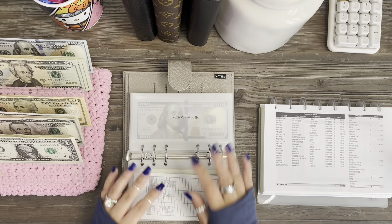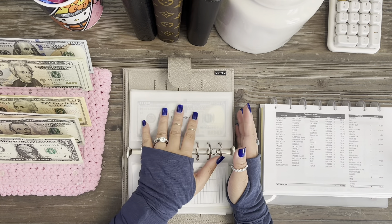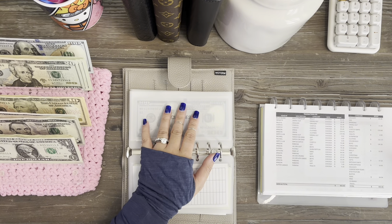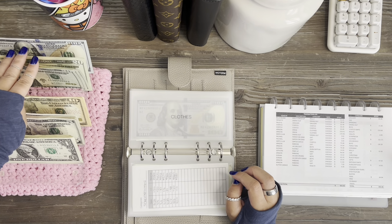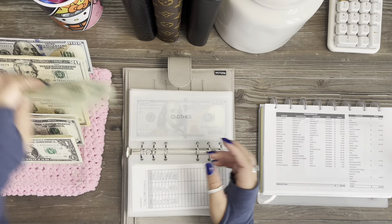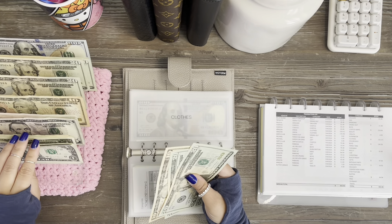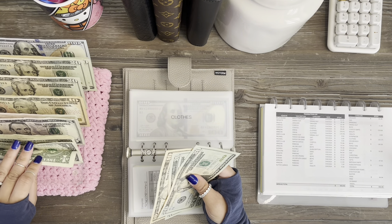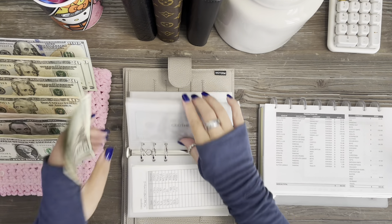Next is clothing, and this is actually the opposite — I'm paying it back because I did some returns, so it would be $50. Counting out: 20, 40, 50, 51, 52 — so $52 back.